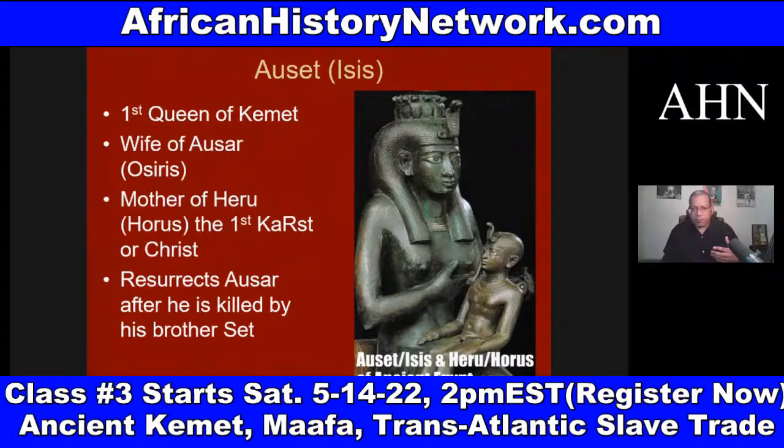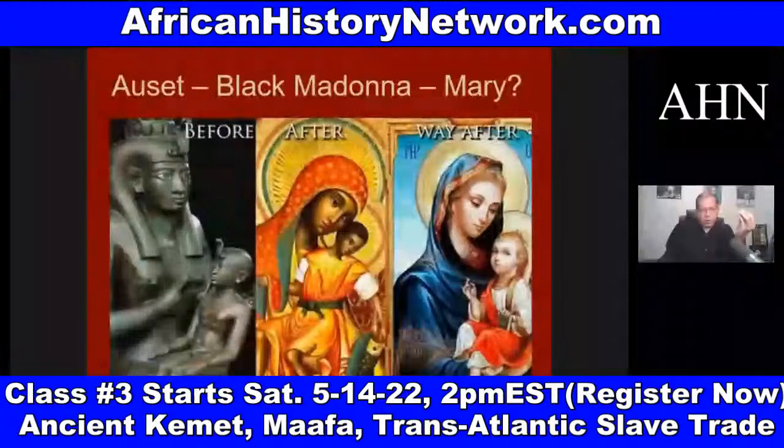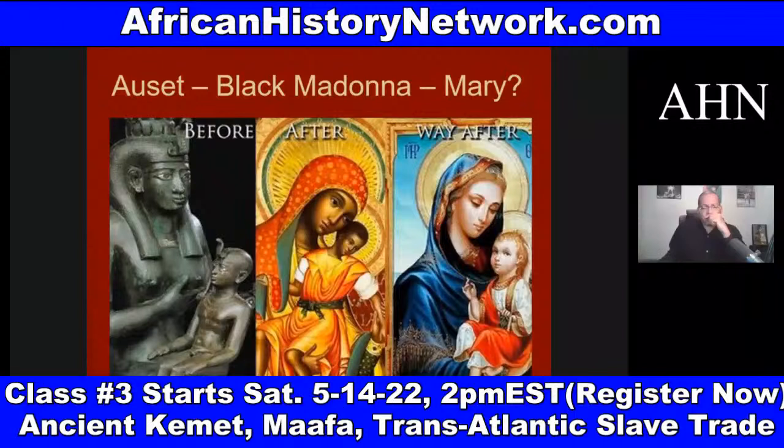Their ethnicities are put on it, their names are put on it, and their ideology coming from their culture — their mores and cultures — are infused into these stories. When you look at Europe, they were worshiping the Black Madonna and child even before the Moors go into Europe, which comes from Asar-Aset-Heru.